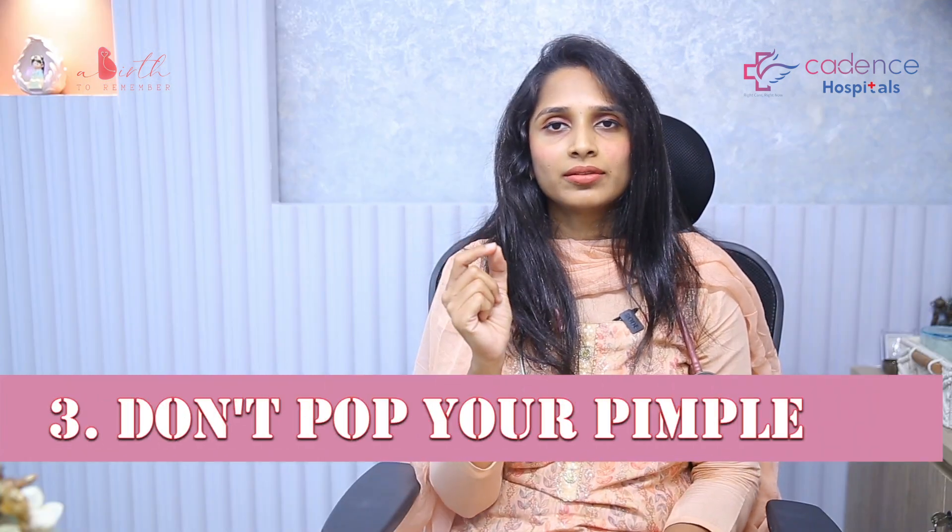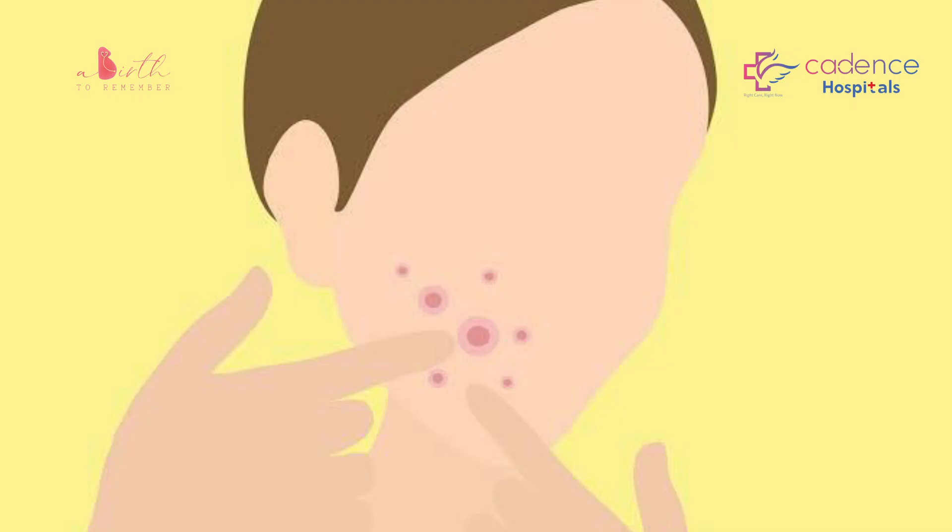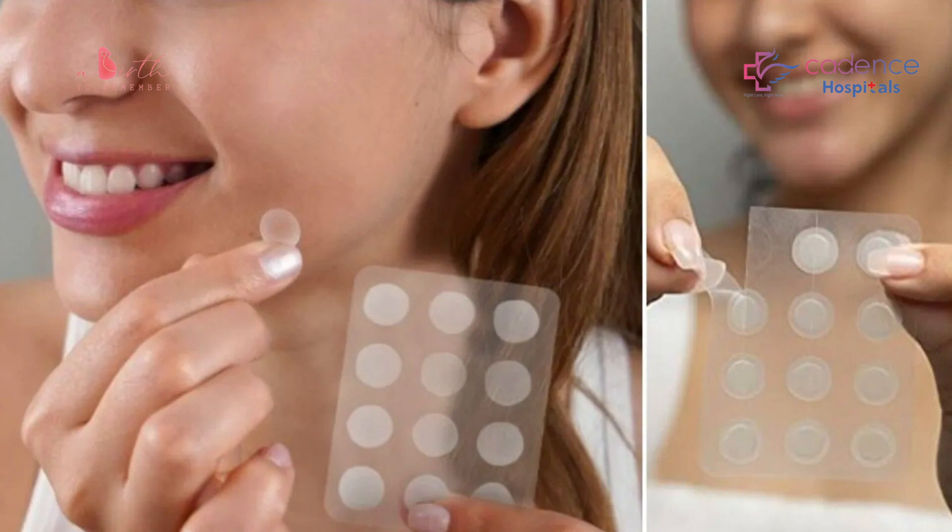Number three: don't pop a pimple. I know you can get a little impatient — you notice the pimple and you really want to do something about it, especially before an important function or meeting when a pimple starts popping up. But don't pop it. Don't do anything. It's not necessary to apply all those spot treatments or acne patches, which might not even be safe. Stop popping your pimples — that is absolutely essential.